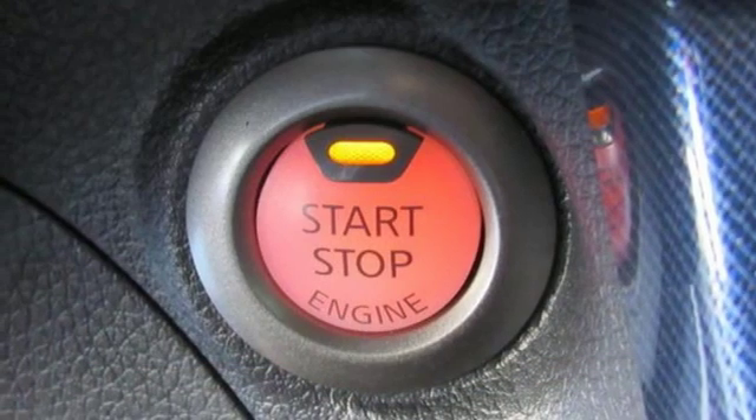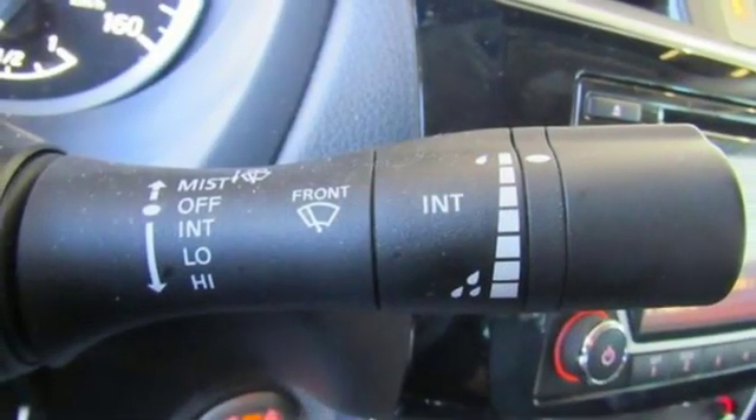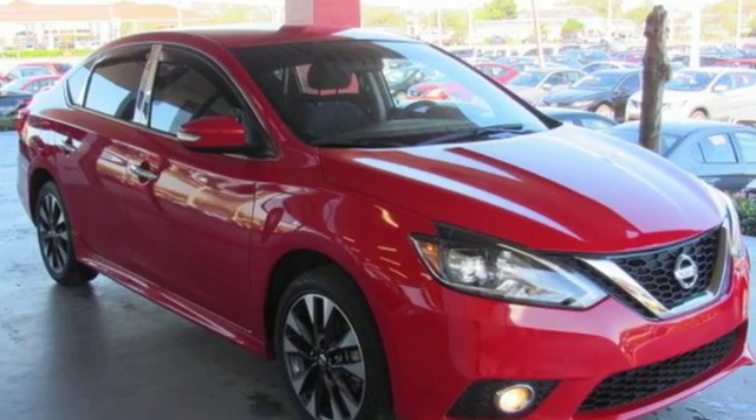You'll break through the monotony and go more places happily with Bluetooth and auxiliary audio input and USB port. You've earned it. Authorize your upgrade and test drive this Sentra today.